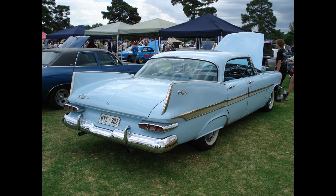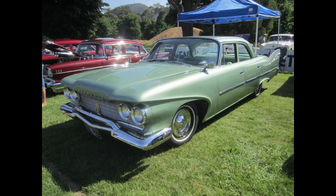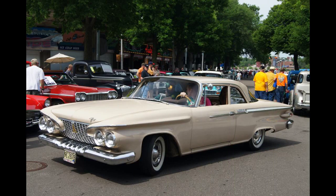Powering the Belvedere was the Chrysler flathead 217.8 cubic inch, 3.6-liter, straight-six engine with a 7.00-to-1 compression ratio producing 97 horsepower, 72 kilowatts, 98 PS, say gross.